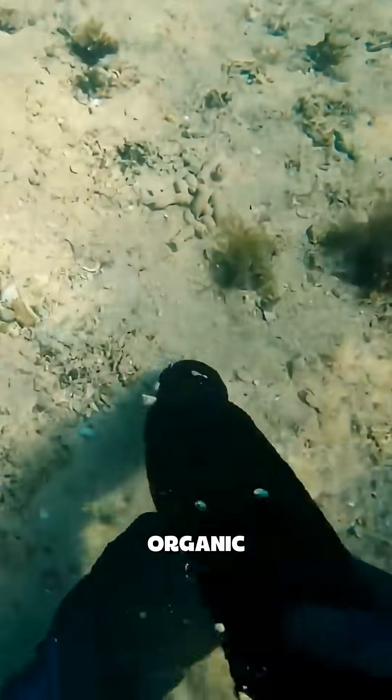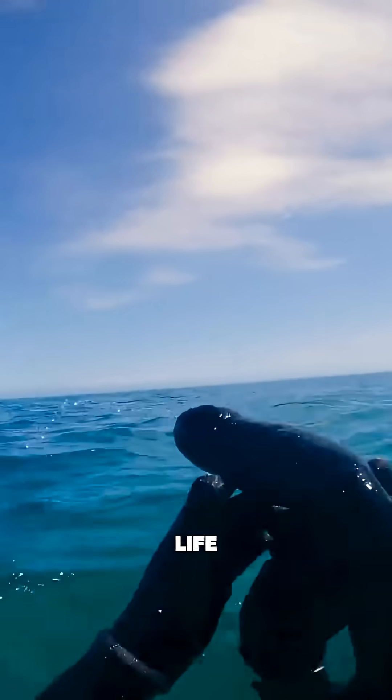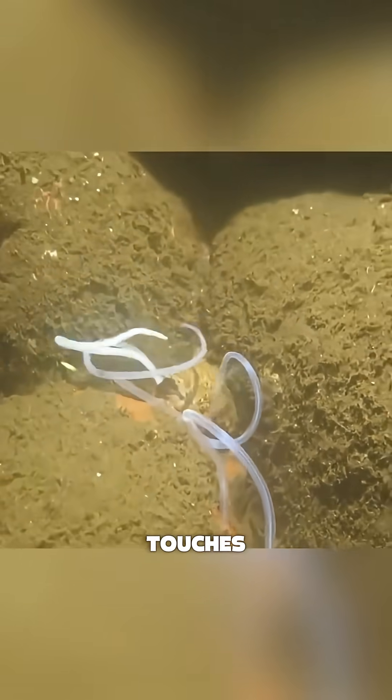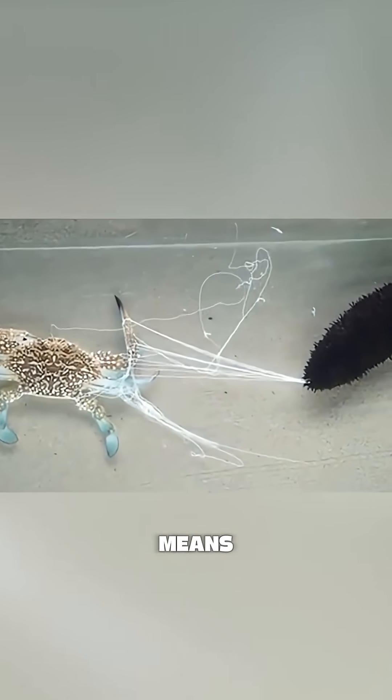It collects organic particles and plankton from the seafloor. It lives a slow, sedentary life, and if disturbed, it shrivels up — kind of like your neck when it touches something cold. But for a sea cucumber, touch means danger.